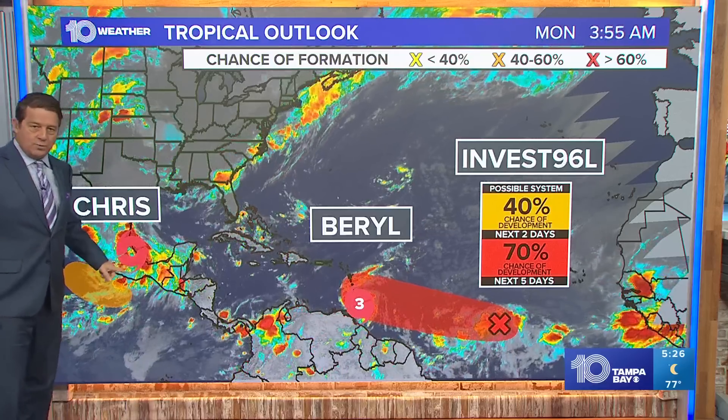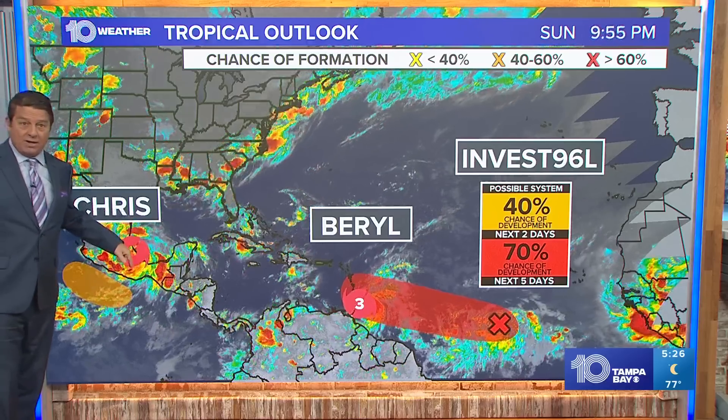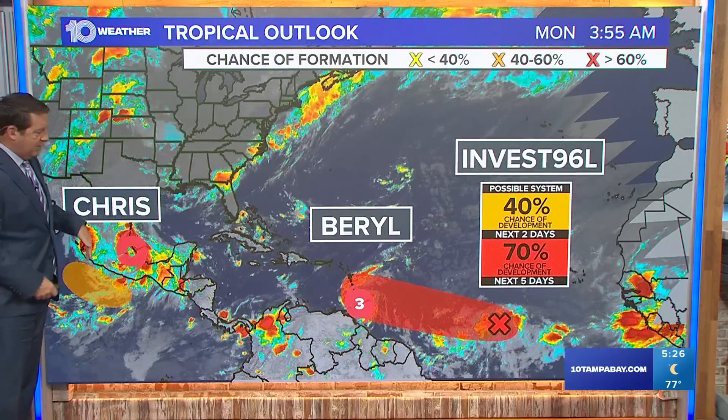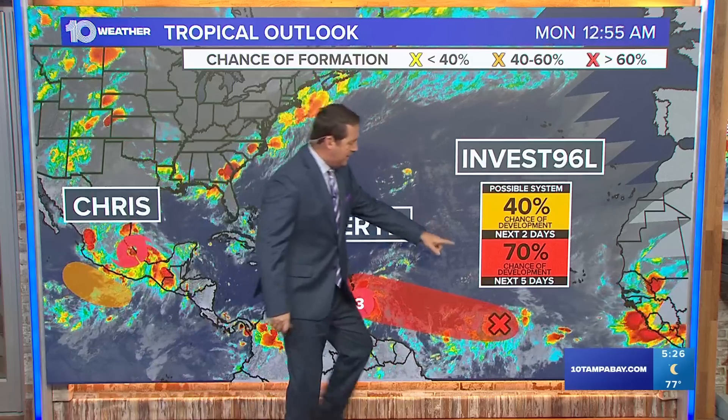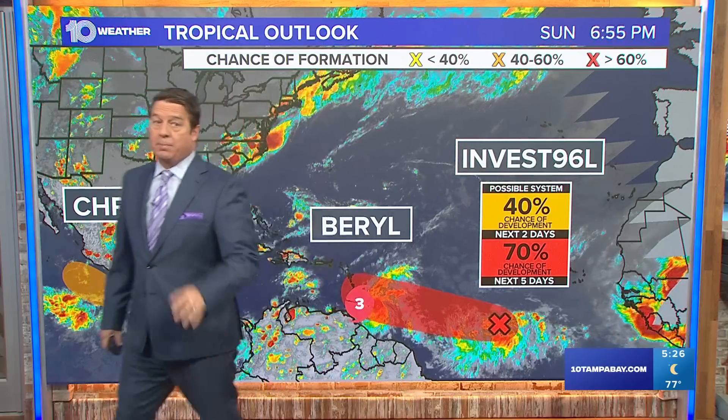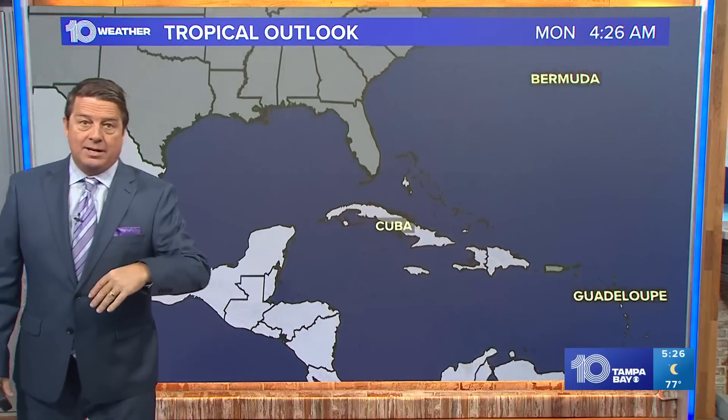Tropical Storm Chris — this is the one that was 94L — just made landfall as of 5 o'clock this morning, so that's moving into Mexico. Don't need to worry about that. There's Burrell right here moving in that direction. And then there's Invest 96L, which has a 70% chance of developing, but I don't think it's anything like Burrell.